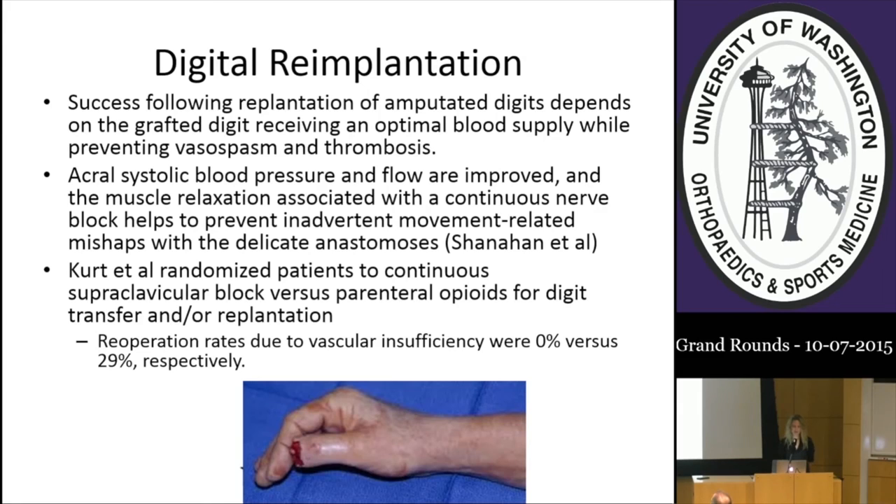Regarding digital replantation, success following replantation of amputated digits depends on the grafted digit receiving optimal blood supply while preventing vasospasm and thrombosis. When a continuous nerve block was placed in the upper extremity, acral systolic blood pressure and flow improved, and muscle relaxation helped prevent movement-related mishaps during the delicate surgery. Patients randomized to continuous supraclavicular block versus parenteral opioids had re-operation rates due to vascular insufficiency of 0% versus 29%.